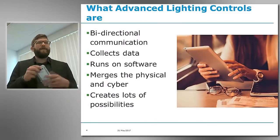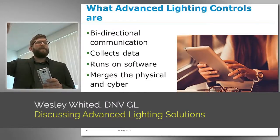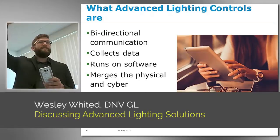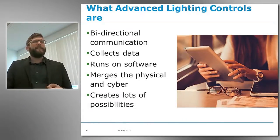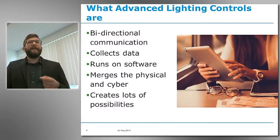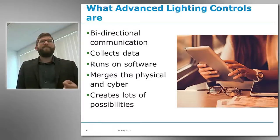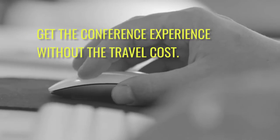So your smartphone here is an example of a digital network because it can both send information as well as receive information. It's this bi-directional communication that distinguishes an advanced lighting control from competing analog — that just means one-way — technologies. These systems use a sensor network to capture data.